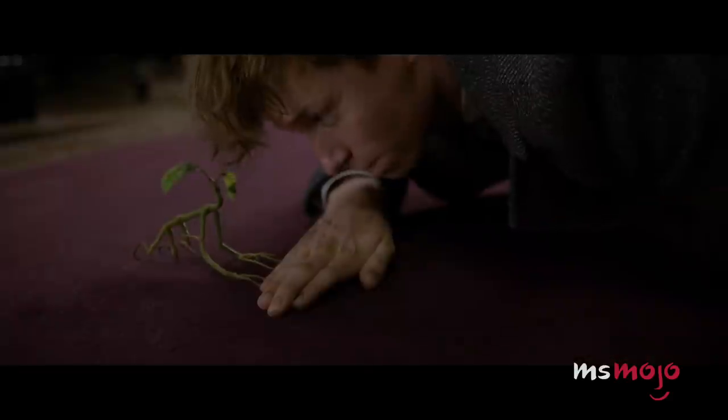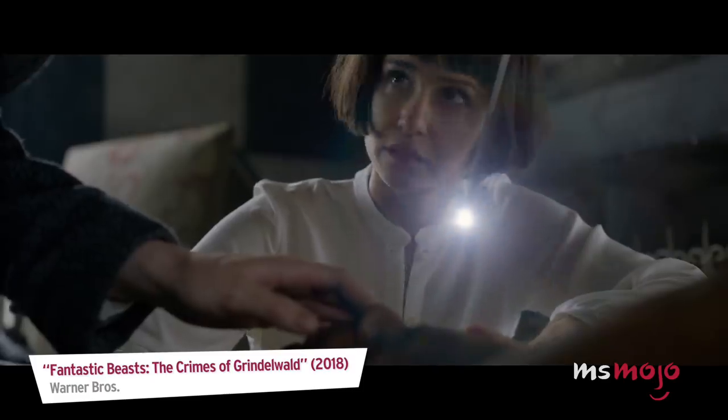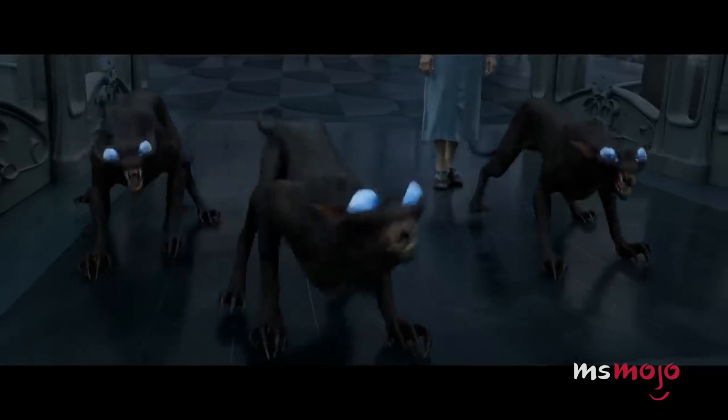Even if you've seen the movie, you may not have picked up on these details. Welcome to MsMojo, and today we're counting down our picks for the top 10 things you missed in Fantastic Beasts: The Crimes of Grindelwald.